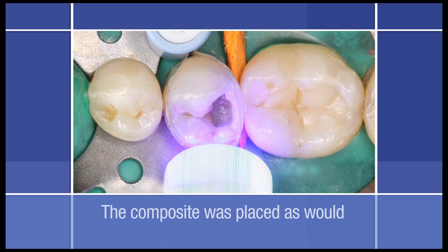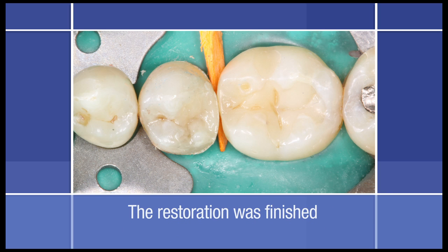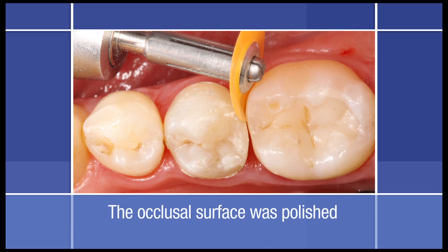Next, the composite was placed as it would be done for a small Class 1 restoration. After the occlusal increment was placed and the matrix band removed, the restoration was finished with a 12-fluted carbide burr. Interproximal surfaces were contoured and polished with Sof-Lex contouring and polishing discs and Sof-Lex finishing strips, and the occlusal surface was polished with a pasteless brush system.